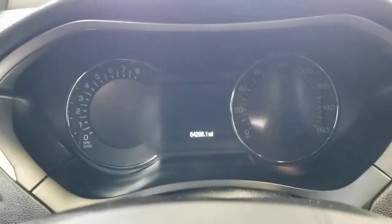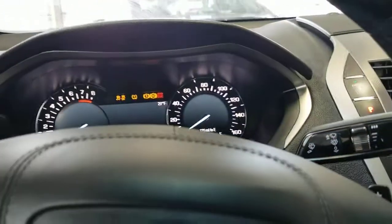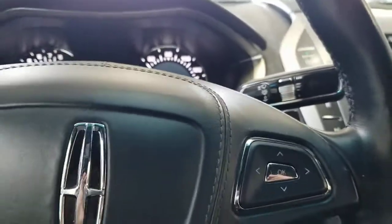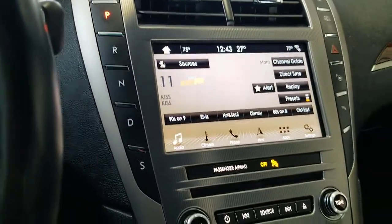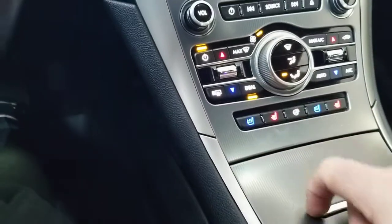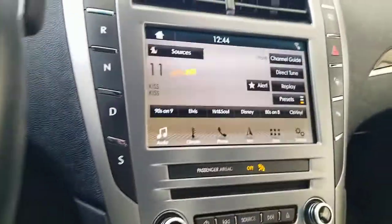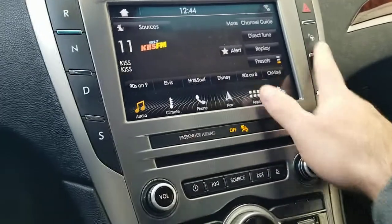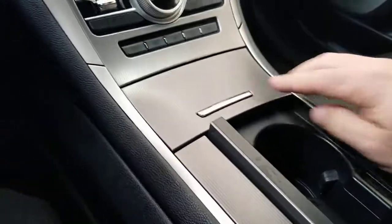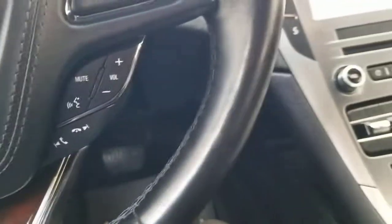It has 64,298 miles on it. With the vehicle running, you can see there are no SES lights or anything like that. There's a ton of technology in this car — a large infotainment center that is AM, FM, and XM capable. It does have cooled seats as well as heated seats, with dual-zone HVAC. It also has park assist and parking functionality. I do apologize — I'm not a Lincoln dealership, so I'm not as familiar with all the options, but it's definitely a premium vehicle in great shape. I'll also note it's a non-smoker vehicle, so no issues there.